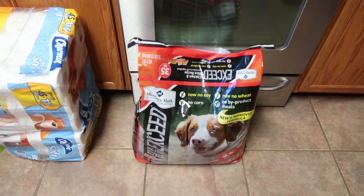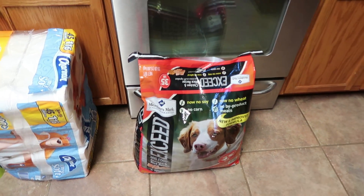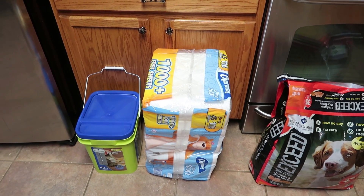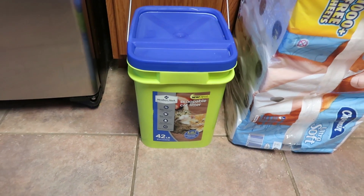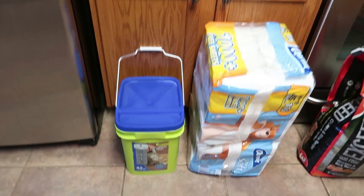Got some dog food — I do have two Labs so we pick this up for them. Gotta have toilet paper, so I picked up some toilet paper. And then we do have a cat, so I picked up some kitty litter for Paulie, she's completely out.